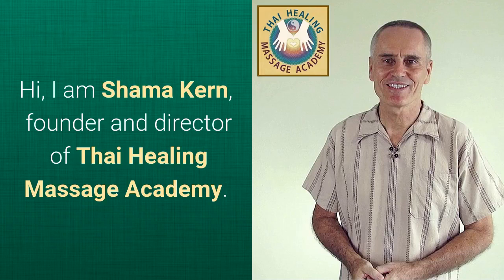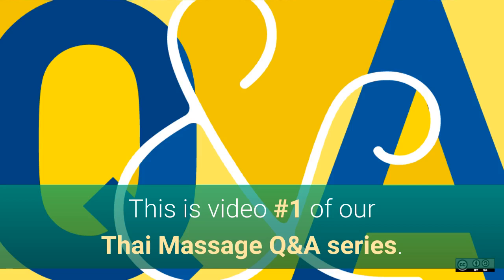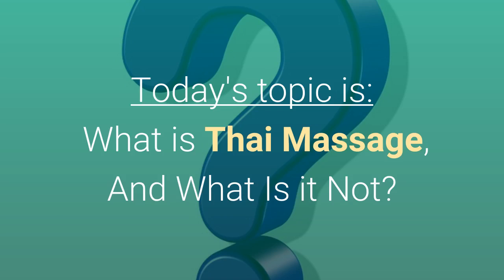Hi, I'm Shama Kern, founder and director of Thai Healing Massage Academy. This is video number one of our Thai Massage question and answer series, and today's topic is: what is Thai Massage and what is it not?